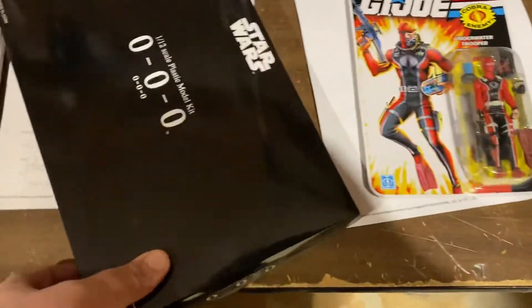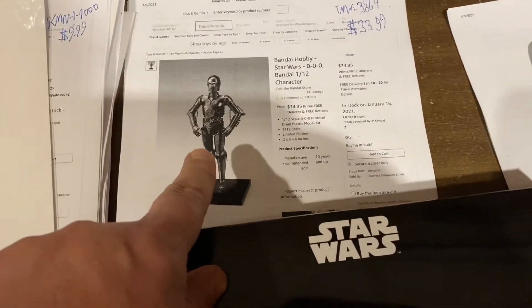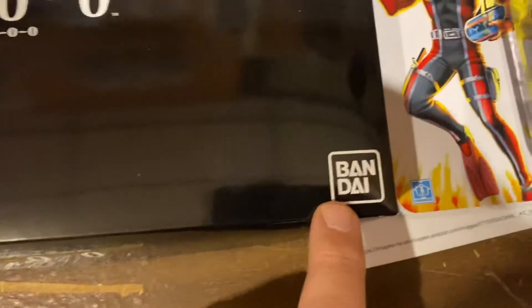Here's O-O-O. I don't know how to pronounce it because I haven't seen it in the show yet. This is the little evil C-3PO that hangs out with Dr. Aphra. $33.99, since this is a Bandai model kit.